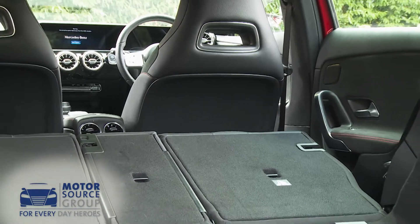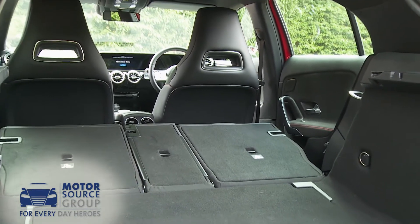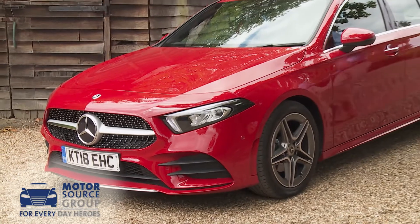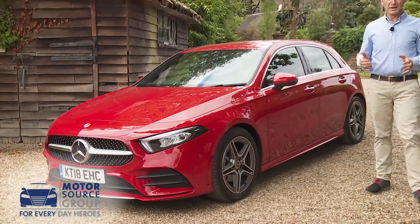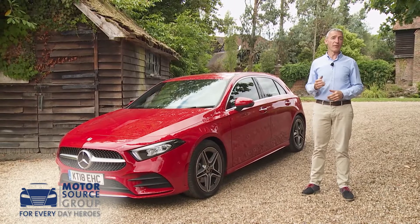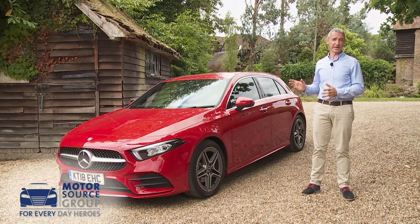Fold down the seats completely and 1,210 litres of total capacity can be freed up. In summary, you're probably aware that most German models require you to spend plenty if you're going to experience all they have to offer, and that's even more the case with this one.